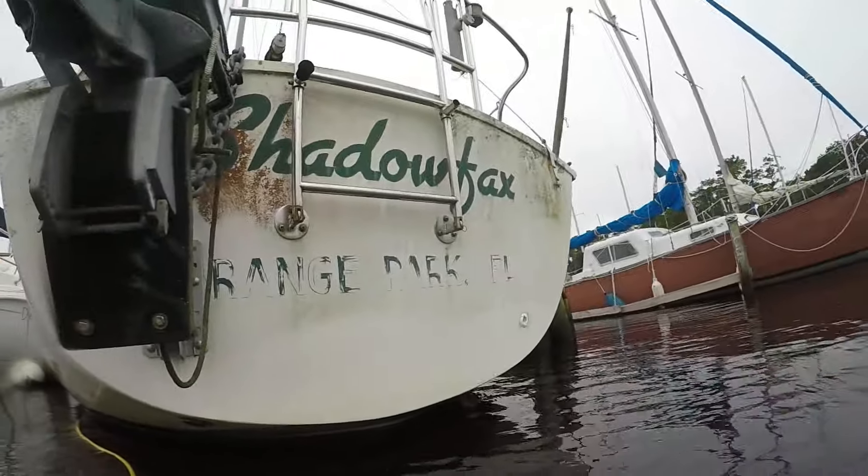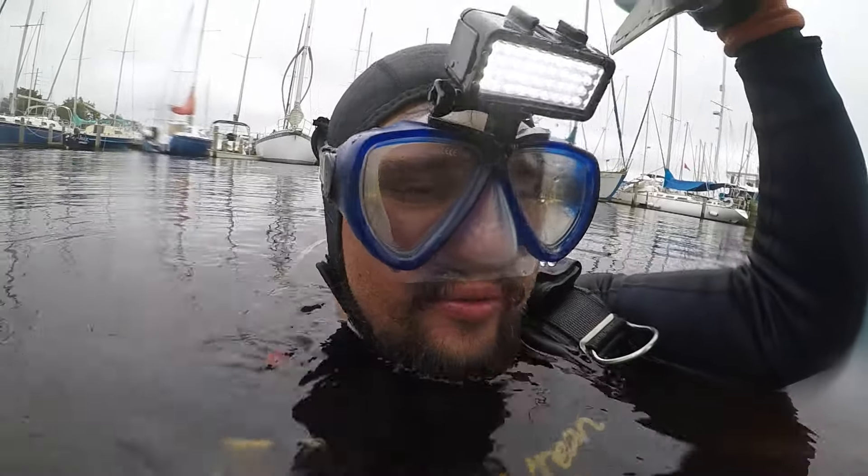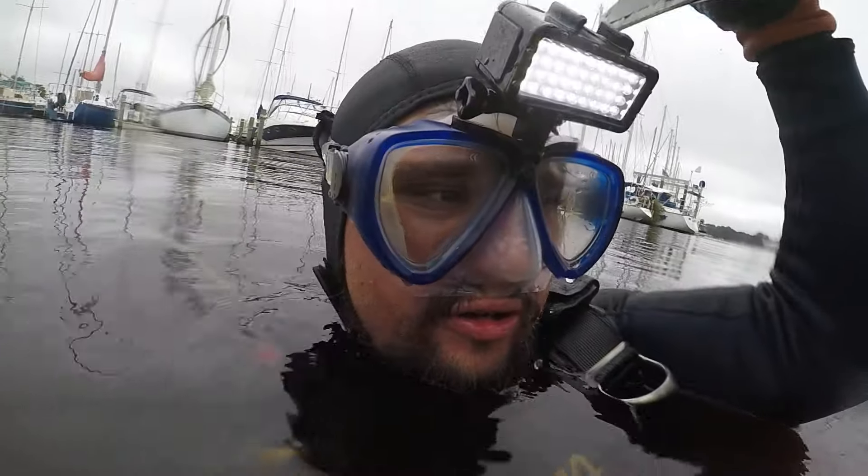This is Cory, DS Diving, October 7th, 2020. We're on Shadowfax. It picked up really nice. Everything looks pretty good. The bottom paint waterline needs to be moved up a little on the next bottom job.